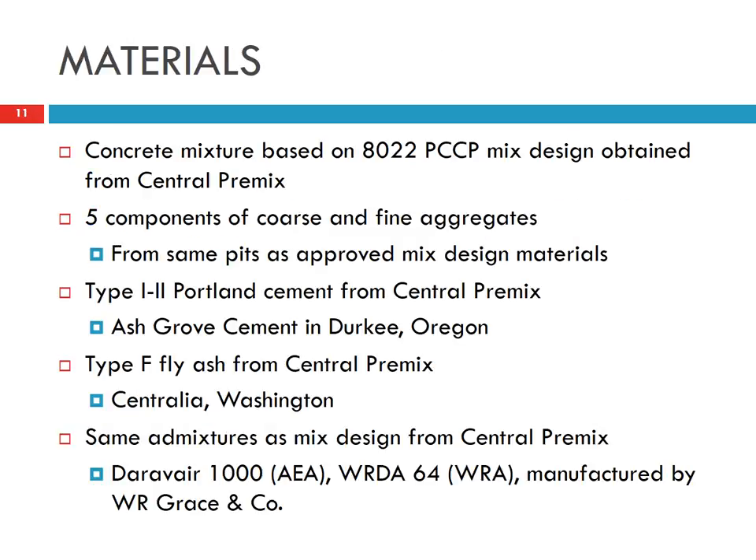For the concrete materials used in this study, we followed the mix design from Central Premix. We prepared five components — coarse and fine aggregate — and used Type I/II cement from Ash Grove Cement in Oregon, as well as Type F fly ash from Centralia, Washington. We also used air-entraining and water-reducing admixtures.